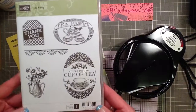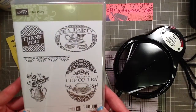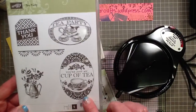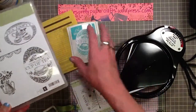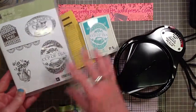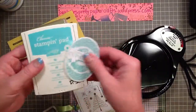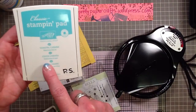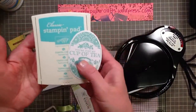At card class I ordered this Tea Party stamp set, which is so cute. I love these images. This stamp set runs $16.95. And because I was under my $20 commitment for class, I also ordered one of these fun new colors in the new ink pad — Coastal Cabana. And it's just beautiful.